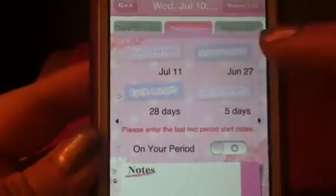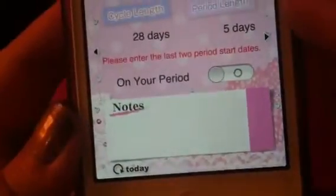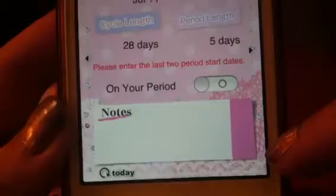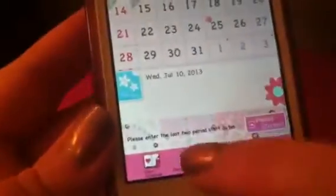You have symptoms here and you can rate yourself on how bad it is, so that's great for keeping track of your health. Then you have your period note — it tells you when your next period is, your ovulation date, your cycle length, period length, and you can add any notes you choose.